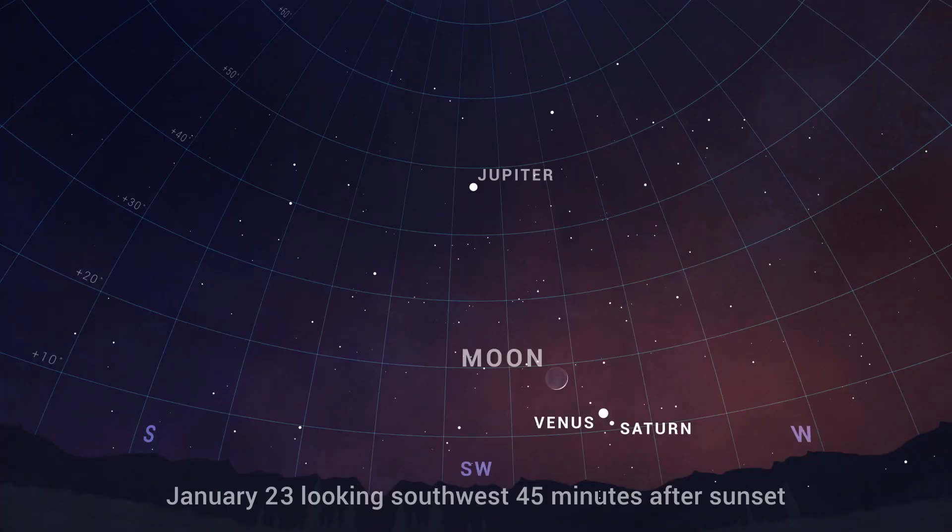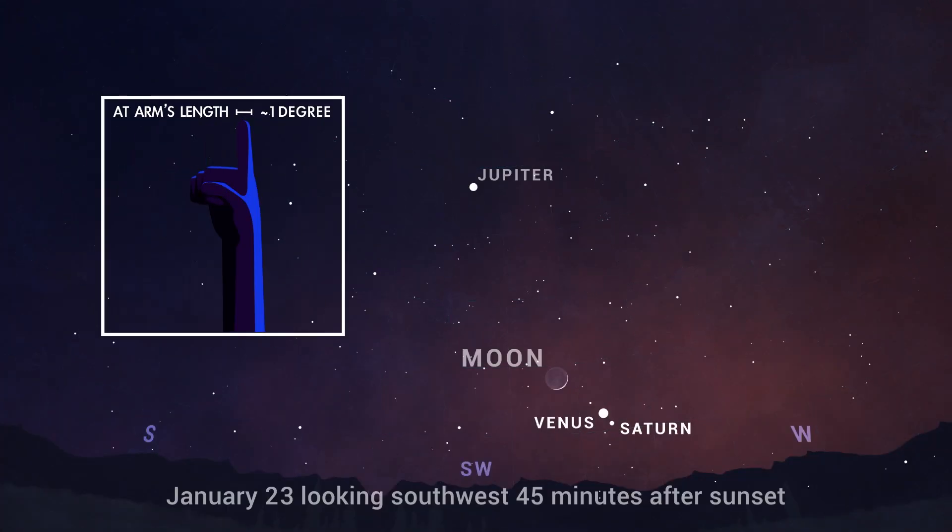On the 23rd, the two planets are still only a degree apart and will be joined by a slim crescent moon.